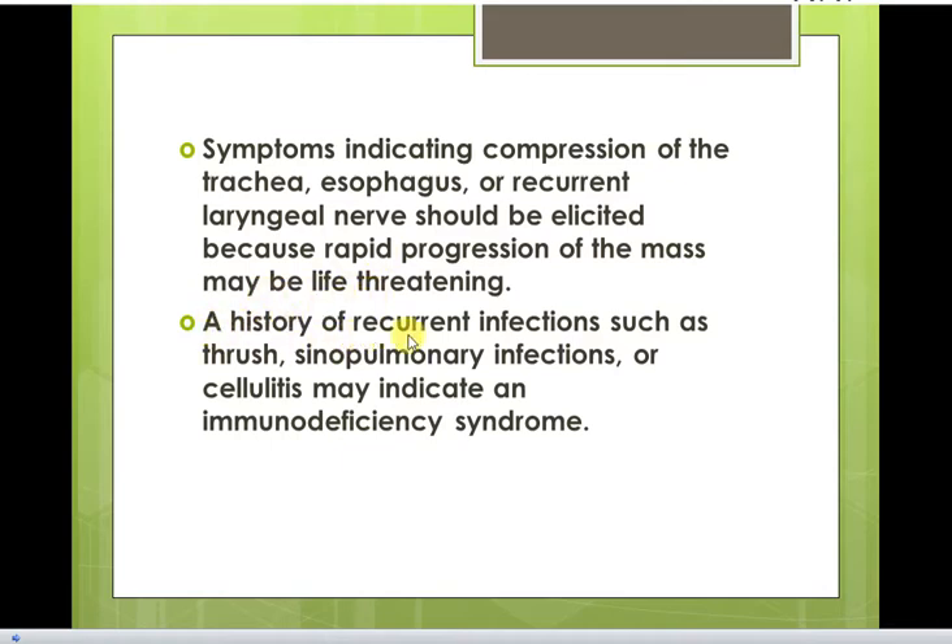A history of recurrent infections such as thrush, sinopulmonary infections, or cellulitis may indicate an immune deficiency syndrome.